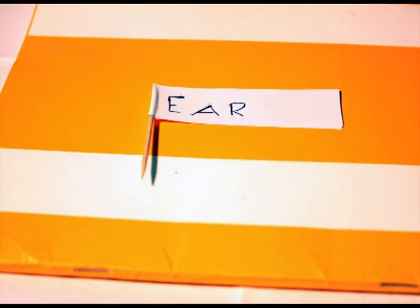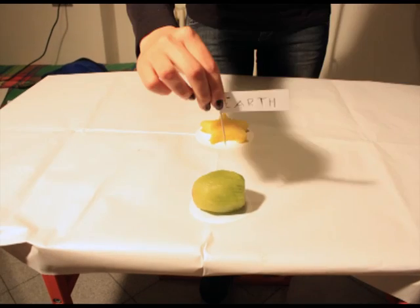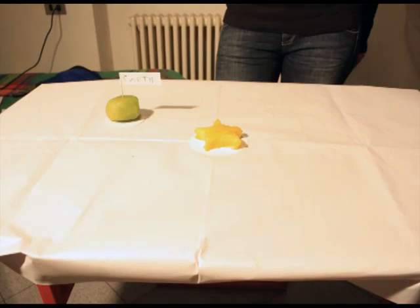It is our home, the Earth. Let's conquer it with a flag. The Earth makes a rotation around the x-axis in 24 hours — one day — and in the same time the Earth orbits around the Sun in 365 days, one year.